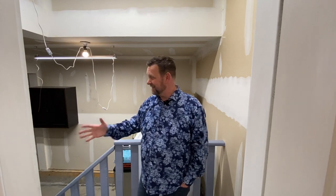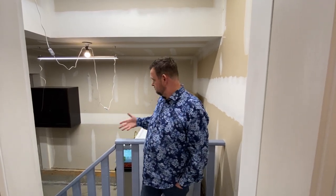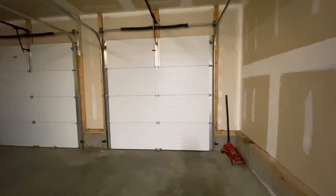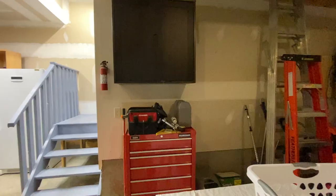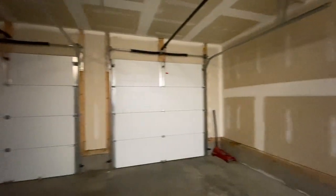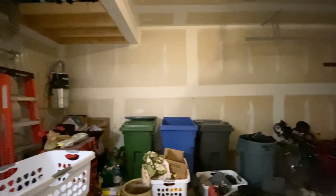The garage is big with an extra spot — room for a little workshop area or a fridge and freezer like they're using it now. It's drywalled and insulated, and the garage doors are insulated as well. There are two single garage doors, so if one is faulty you've still got the other one.